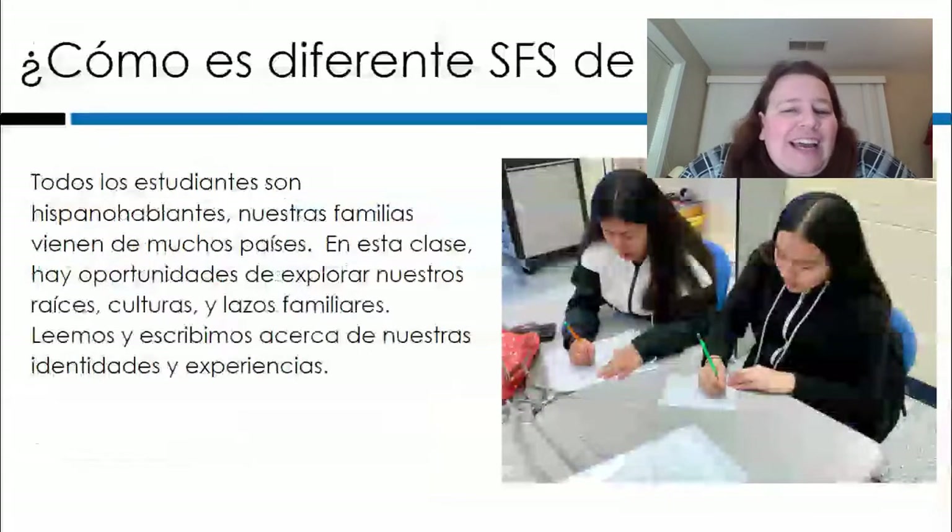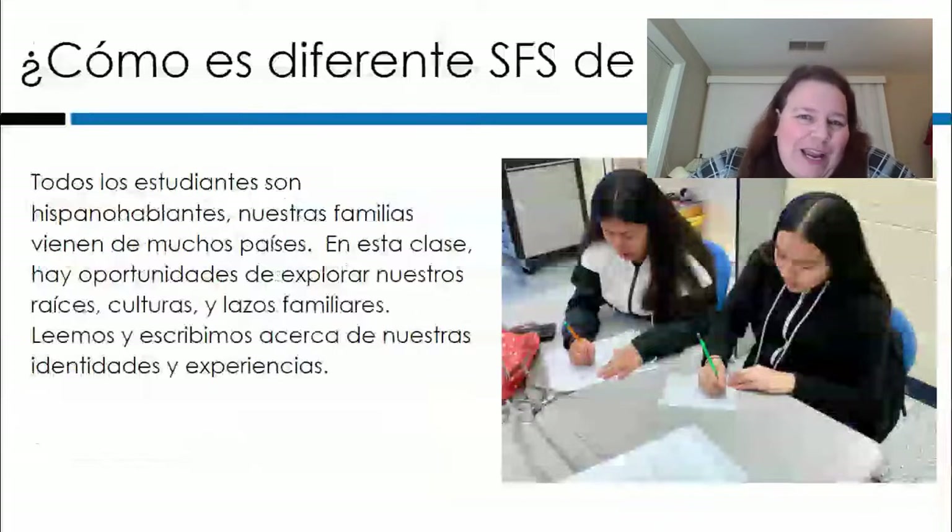Otra manera en que esta clase es distinta que la clase de español es que todos los estudiantes en SFS son hispanohablantes y nosotros o nuestras familias venimos de muchos países. En la clase de español para hispanohablantes hay muchas oportunidades de explorar tus raíces y las varias culturas de los alumnos y los lazos familiares. Leemos, escribimos, escuchamos música acerca de nuestras identidades y experiencias.